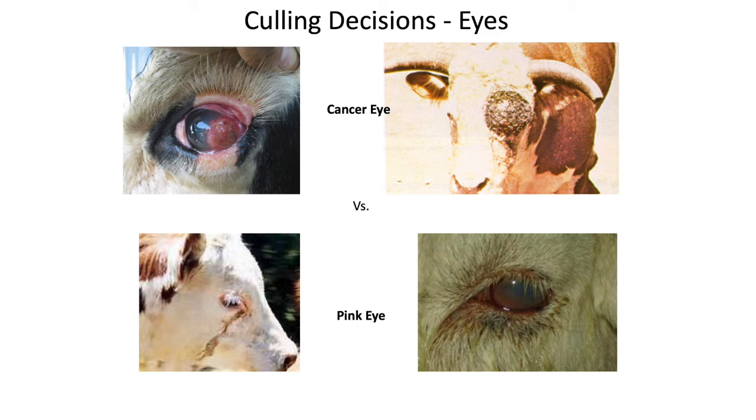Eyes are another category to evaluate when culling. Eye issues tend to be breed-specific, but black cattle can get pink eye just as easily as a Hereford calf. We need to distinguish between pink eye and cancer eye. Pink eye shows a tearing effect first — if you catch it early you can treat it. Versus what's shown here with actual scar tissue on the eye, which may have been a combination of other factors.